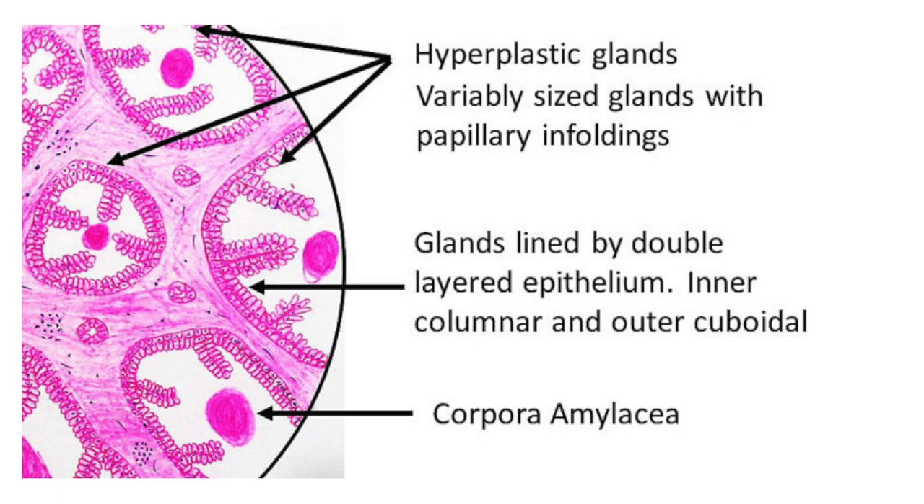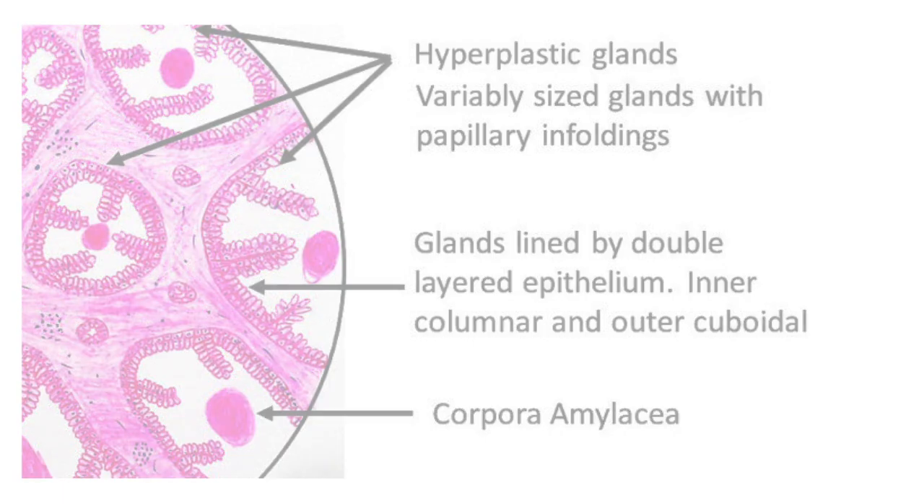These bodies are termed corpora amylacea. It is to be noted that benign prostatic hyperplasia is a very common condition among the elderly, and hence this needs to be evaluated thoroughly.